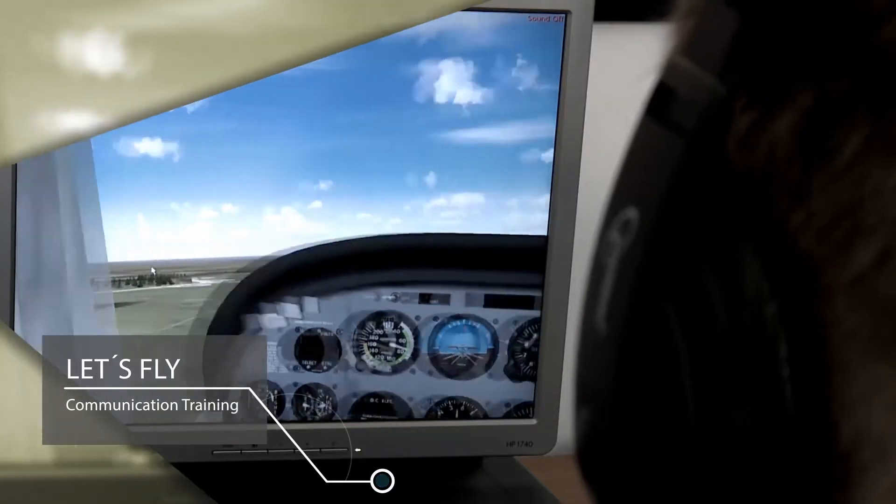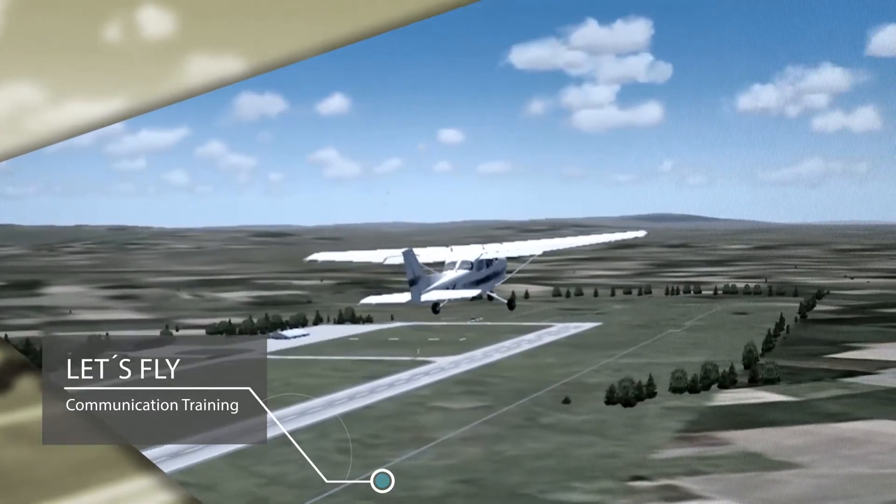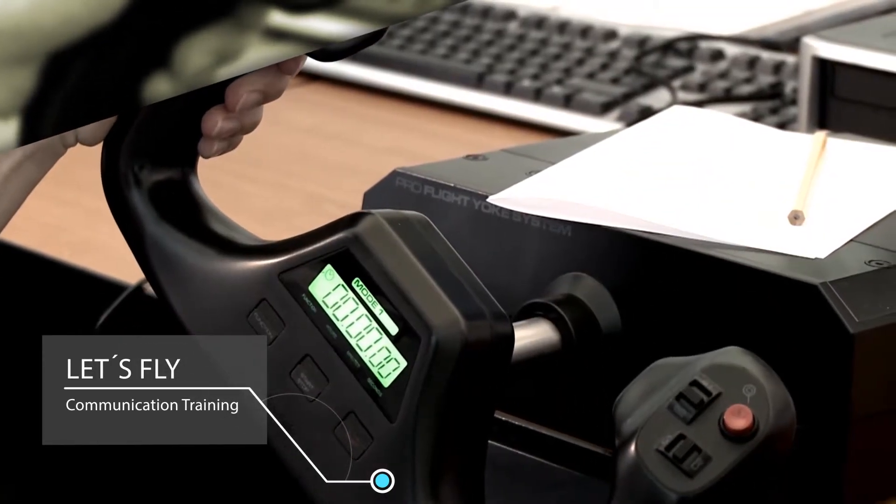Preparing pilots for communication in different controlled flight zones can take place on five simulators simultaneously. The simulations can take place on an international airport with complete air traffic control services.